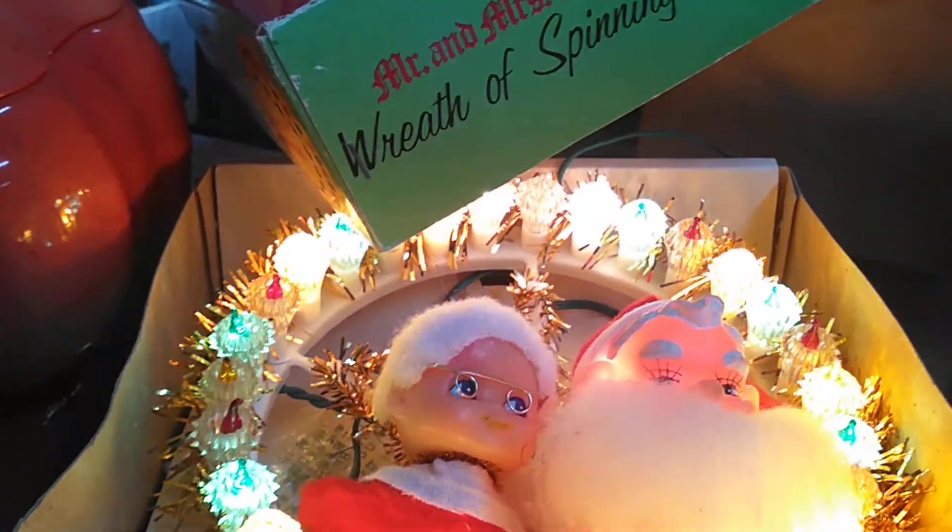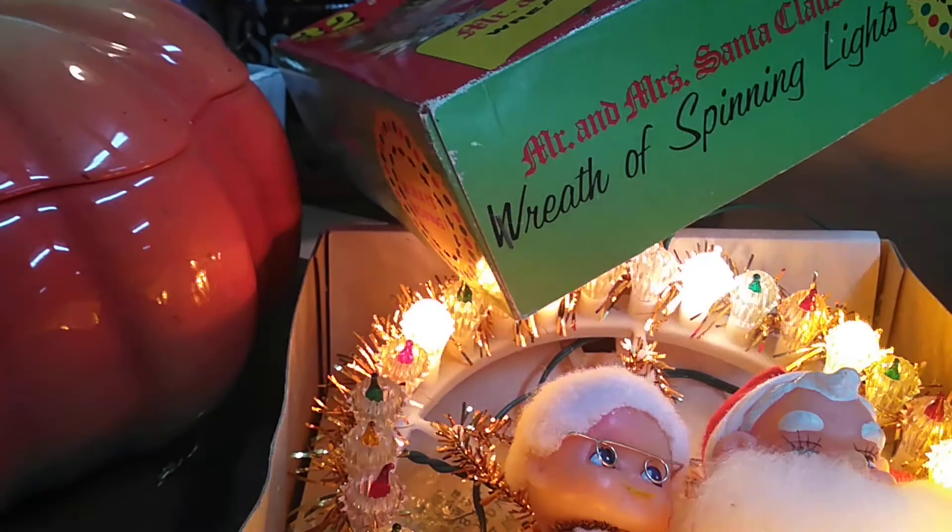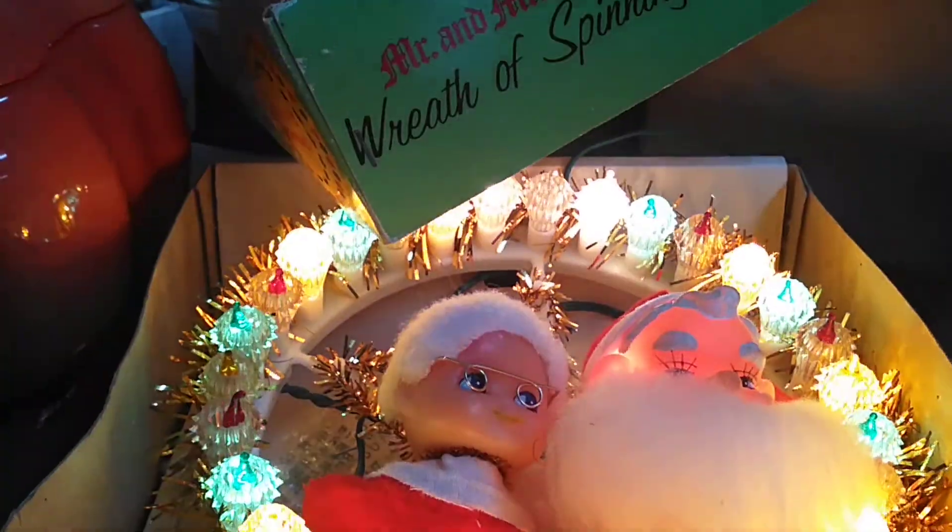Isn't that cute? Merry Christmas! Let's see if I can get a little better view of it. Is this a tree topper? Very, very cool. So that's the stuff I'm gonna have in my sale on October 27th — that's on a Wednesday at 10:30 a.m. Central Time.